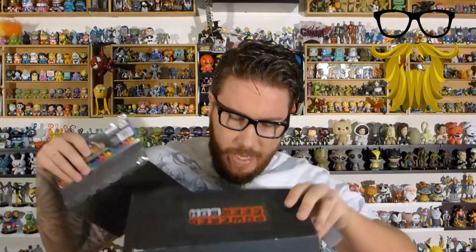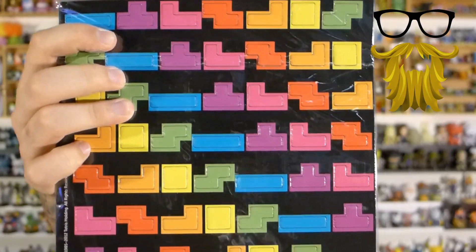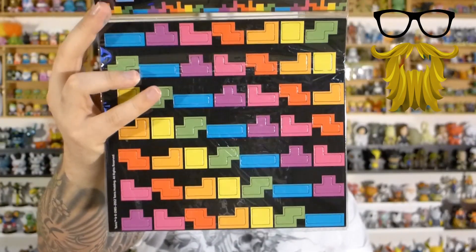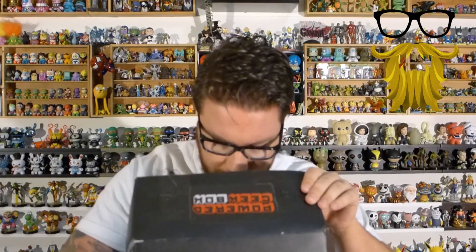The next item is also one we've seen before — this came in Loot Crate a while back. These are Tetris magnets. The Loot Crate ones actually came with directions showing different shapes you could make. Magnets are always fine, I'll put them on my fridge — but these are bent because they didn't fit in the small box. They keep picking a small box, so whatever.